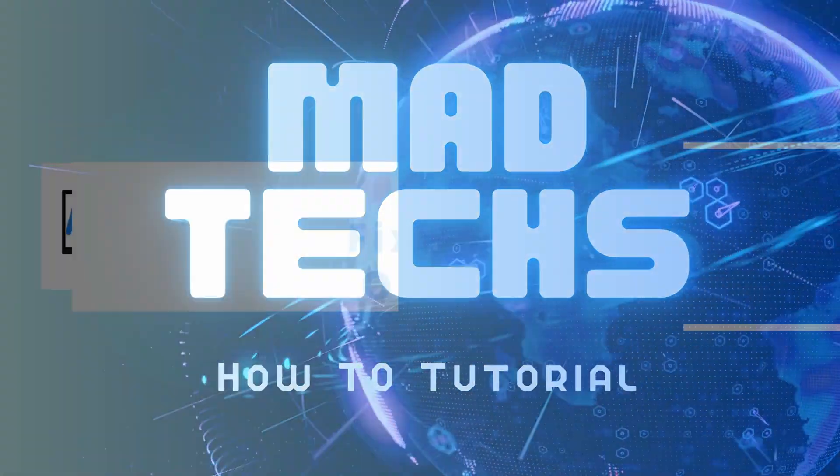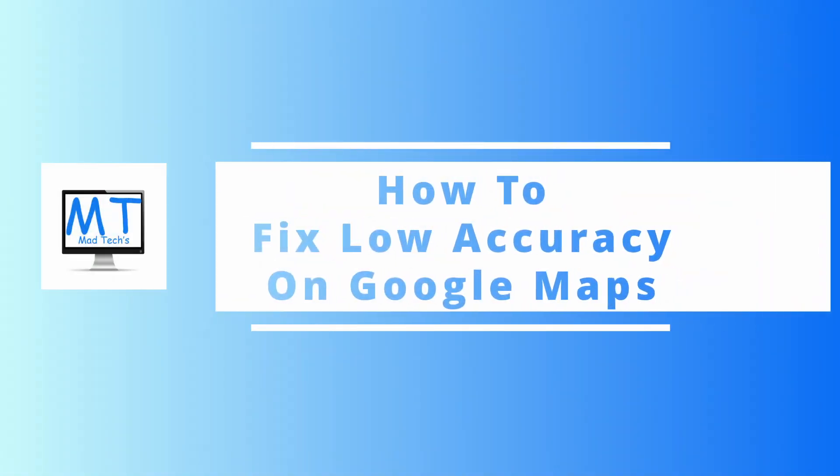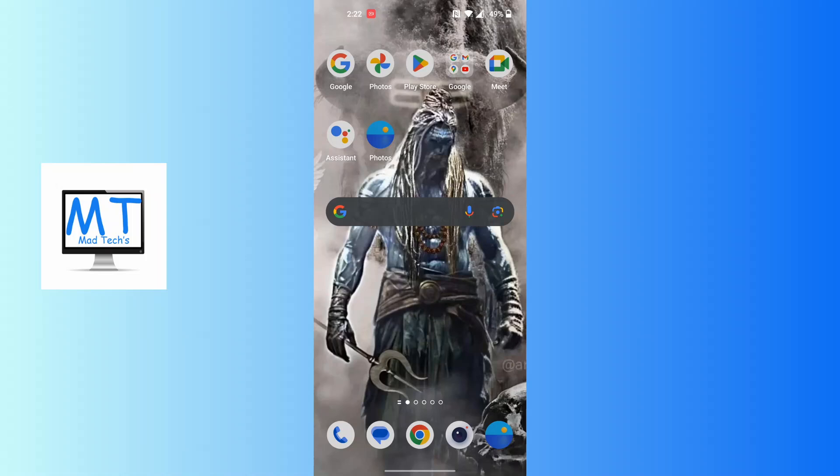Hey guys, welcome to Matte Tech. Today we'll be learning how to fix low accuracy on Google Maps. Let's dive right in. To fix low accuracy on Google Maps, first you'll be required to check your Wi-Fi or mobile data — whether your network is loading precisely or is strong.